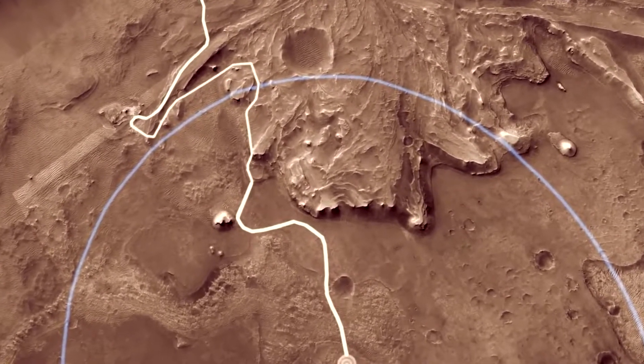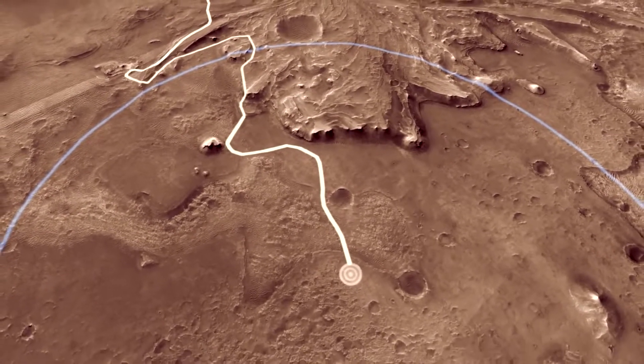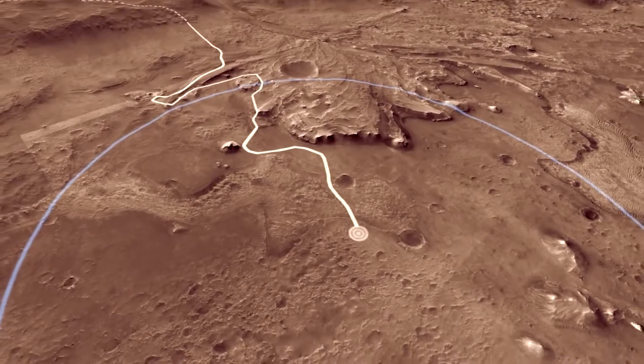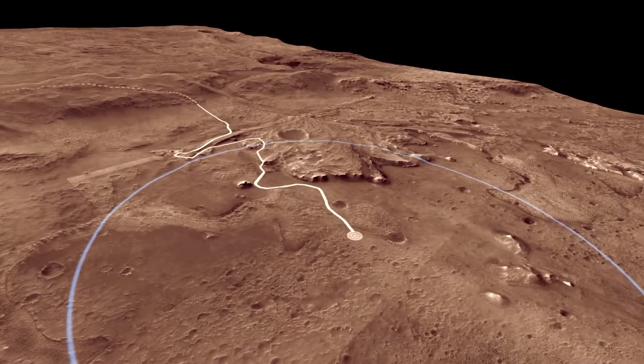An ancient lake is a fantastic place to pursue our goal of looking for possible Martian life. On Earth, lakes are filled with living creatures. Evidence of that life is often preserved in the mud and sand deposited on the bottom of the lake.